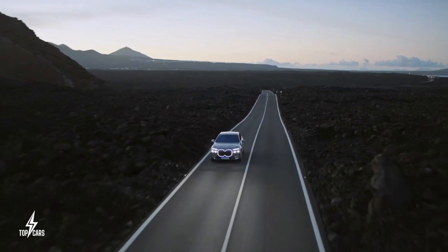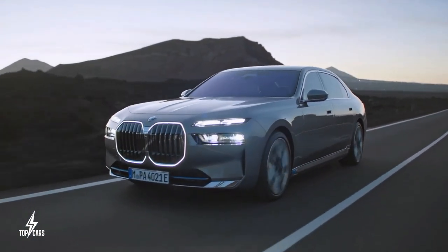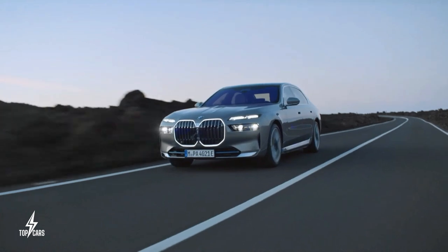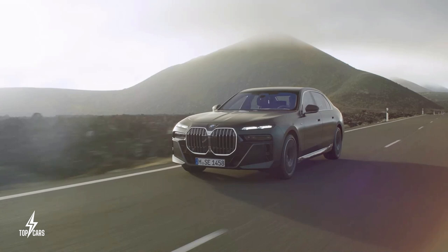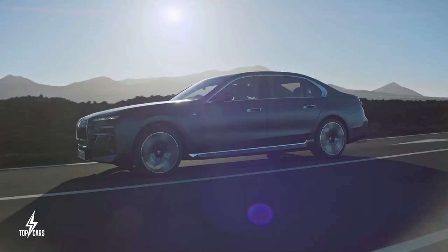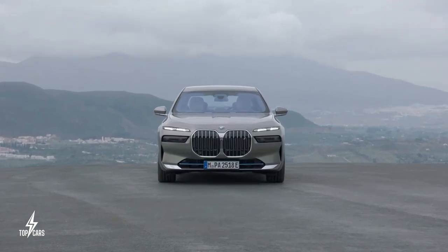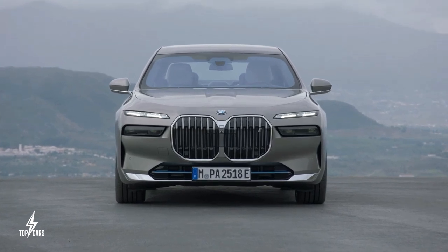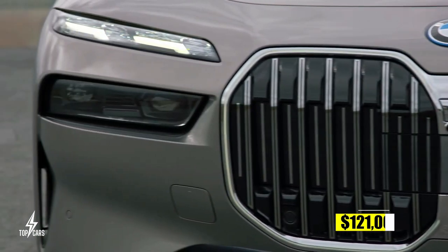BMW claims the i7 xDrive60 can reach 60 miles per hour in 4.5 seconds. While the EPA has yet to give an official range estimate, BMW claims it should be approximately 300 miles. The massive 101.7 kWh battery pack can be charged in as little as 10 minutes using DC fast charging. BMW is also offering 3 years of free 30-minute charging sessions at Electrify America stations with every new i7 sold. Price is estimated at around $121,000.